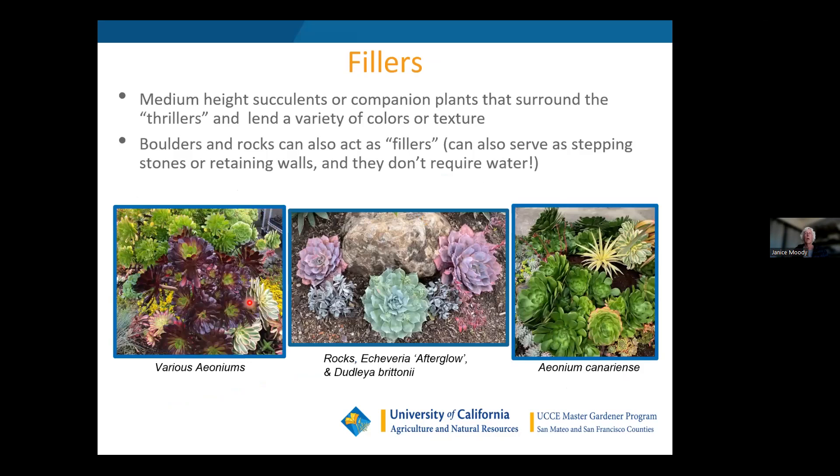For fillers, I often use shorter aeoniums — not the real tall Cyclops ones, but shorter ones. I also use boulders as great fillers; you don't have to water them and you can lean on them to do your weeding around the plants. I also use Dudleya brittonii, Echeveria 'Afterglow,' and Kalanchoe pumila 'Silver Dust' — that one held up really well this winter and is one I recommend quite a bit.